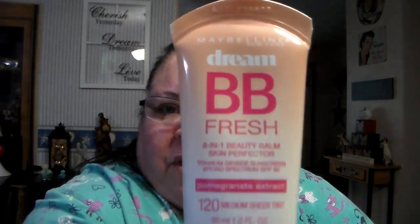I thought I'd give this a whirl — it's Dream BB Fresh, an eight-in-one beauty balm skin perfecter by Maybelline. It's basically a BB cream you put on your face that gives you a tint of color. I don't like foundation — I find it too thick and cakey. I just want a moisturizer that also gives a hint of color, so a two-in-one. That's what a BB cream is. I got that one for six dollars and seventy-three cents.